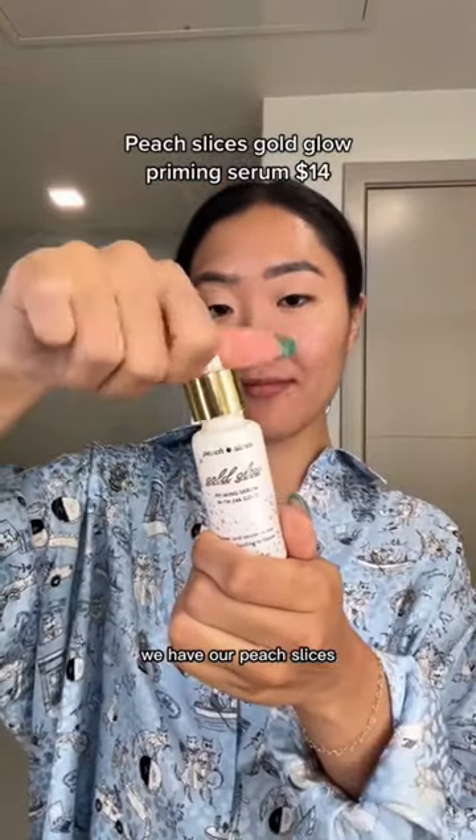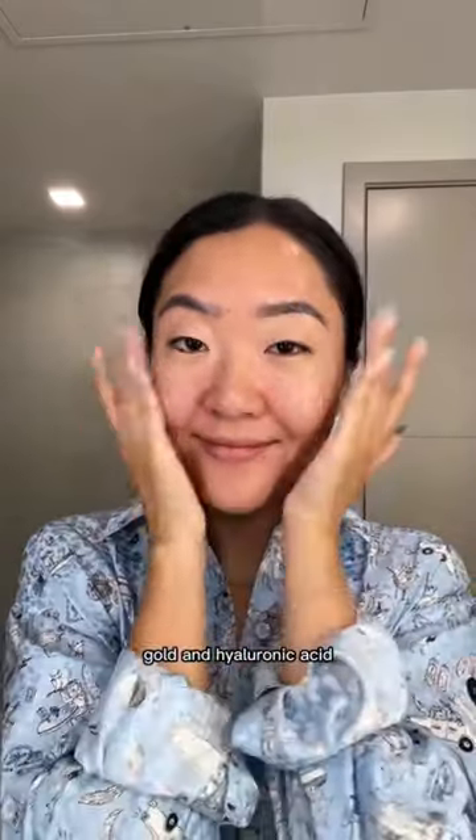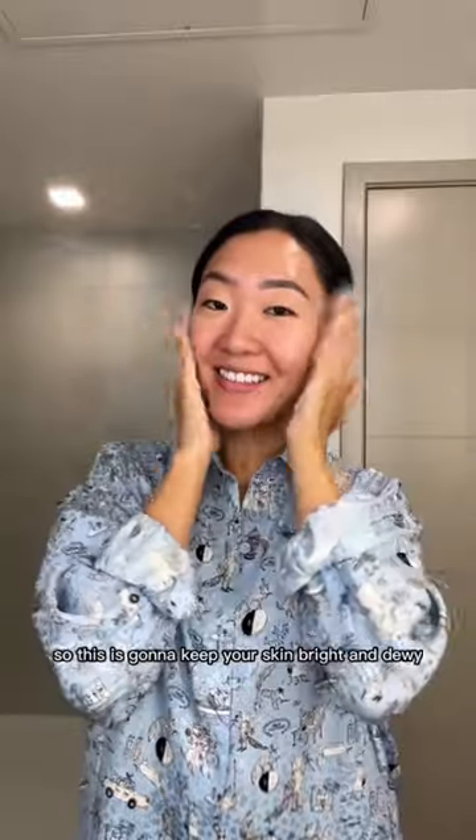Next we have our serum — the Peach Slices Gold Glow Priming Serum. At $14, it has 24k gold and hyaluronic acid, so this is going to keep your skin bright and dewy.